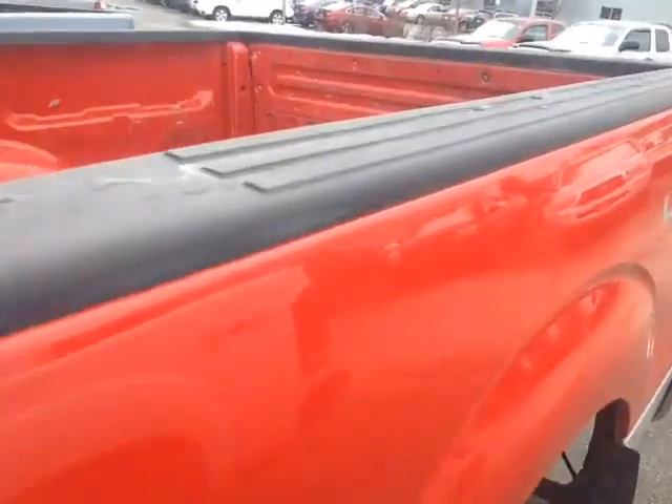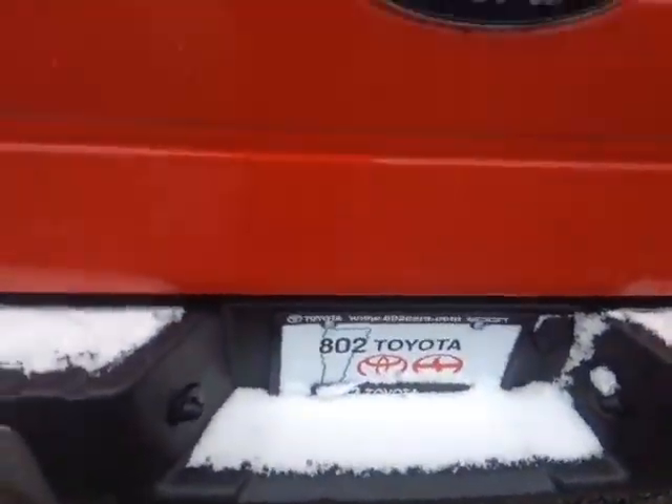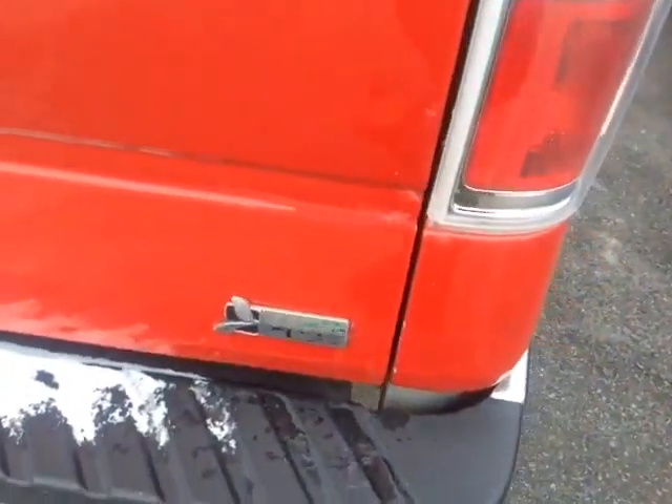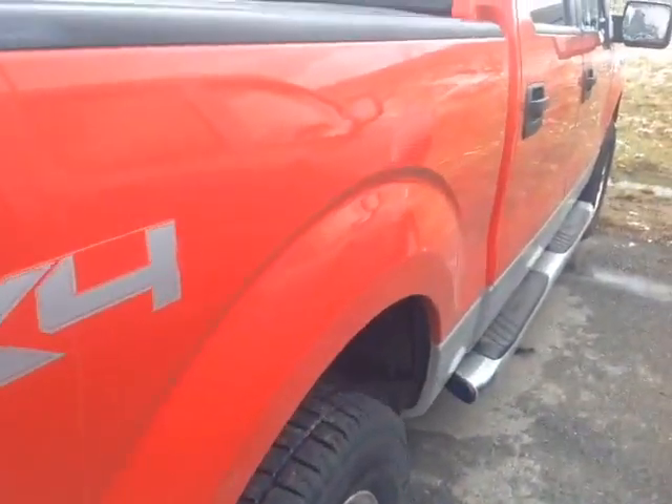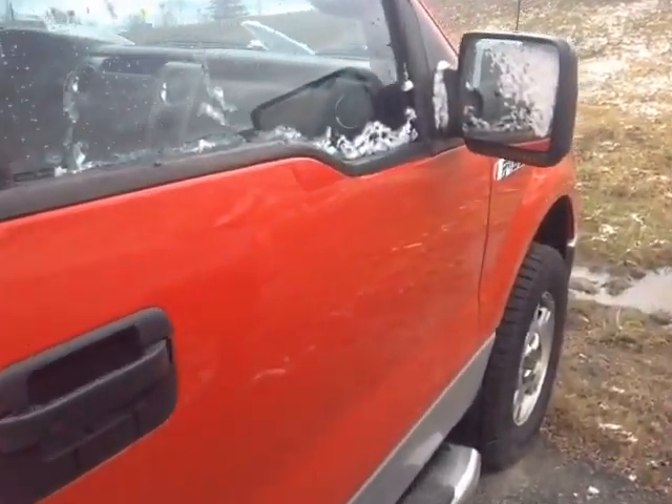Super crew cab, rugged material on the bed rails, 4x4 of course, tow hitch down low there, rugged material there on the truck bed as well, flex fuel capable, and this F-150 is powered by a very responsive 5.4 liter V8.